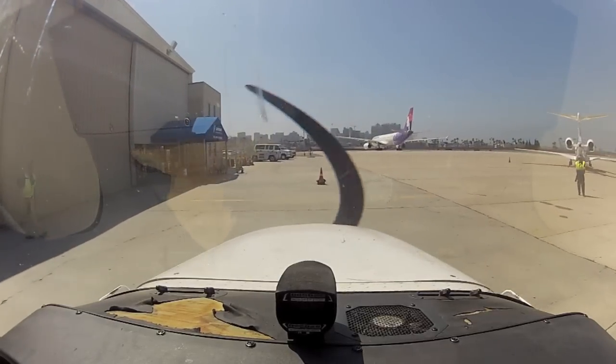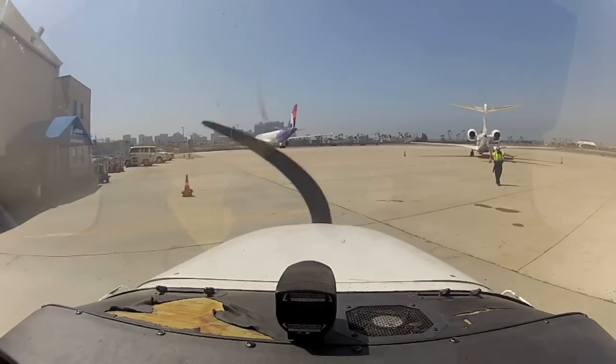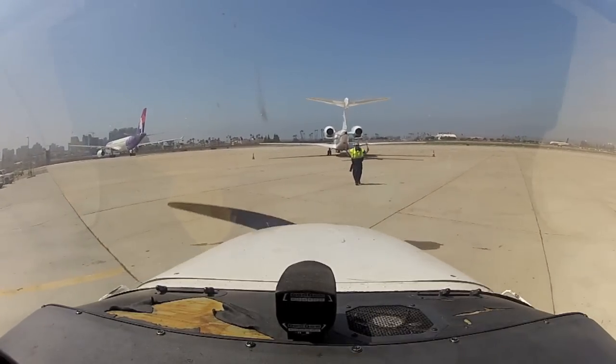If you haven't already, stick around for another video. I do the instrument departure out of San Diego Lindbergh and I hit IMC for just a couple seconds. We'll see you next time.